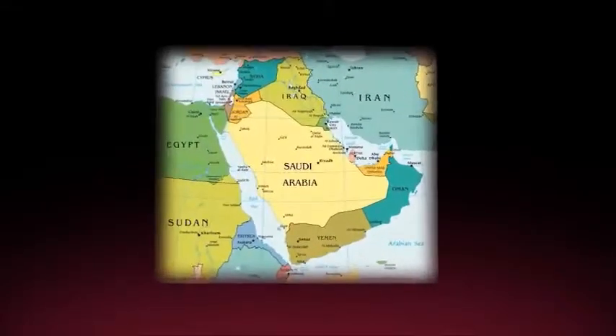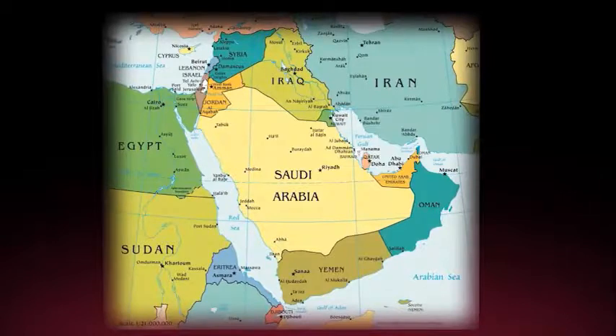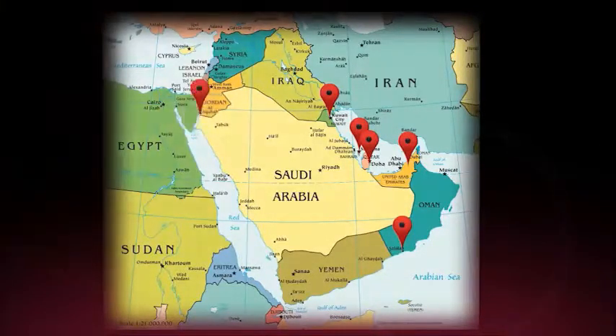The range of these vessels helps project the force by routinely visiting ports throughout the Persian Gulf — in Bahrain, Qatar, the United Arab Emirates, and through the Strait of Hormuz to Oman. The LSVs can also make the trip around the Arabian Peninsula to Aqaba, Jordan.